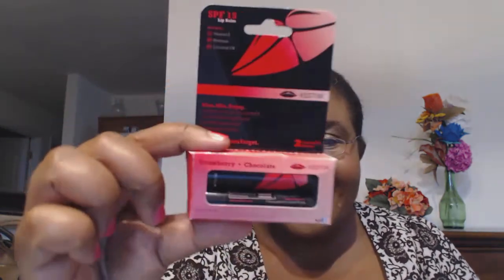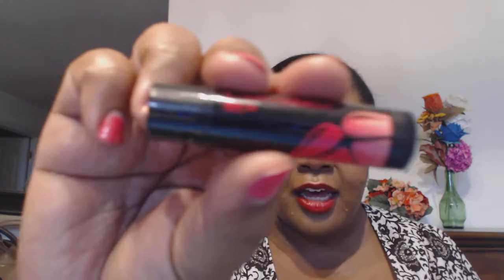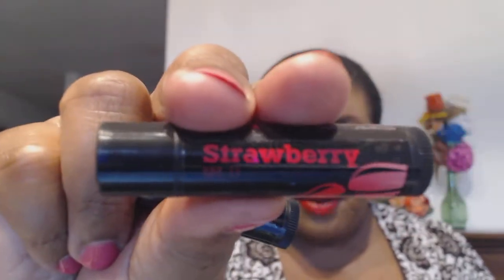Next is Kiss Stix lip balms — two of them. They have vitamin E, beeswax, and coconut oil. The idea is you give one to your girl or your boy, and when you kiss, the flavors are supposed to mix. I got chocolate and strawberry. I'm not going to open them because I have a ton of lip balm open right now. Some people complain they smell a little too artificial, but I don't think I'm that kind of person who complains about everything.